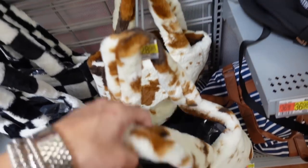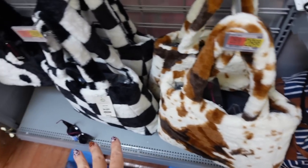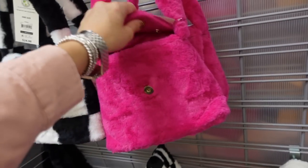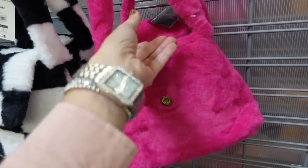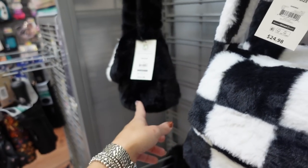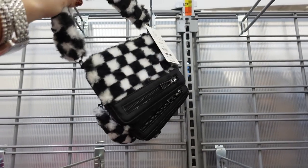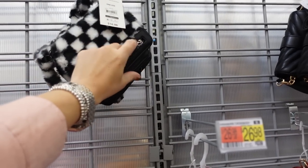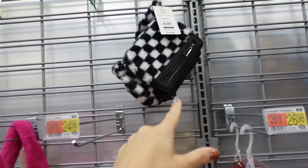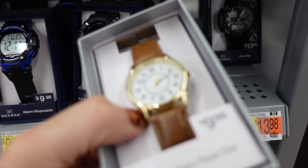New faux fur totes from No Boundaries — pretty roomy inside with a shoulder strap. They're $28.98 in a dalmatian print, black and white check, and yin and yang. Right above there's a flat top bag in fuchsia, black and white, and yin and yang for $24.98. They also have matching little crossbodies or wristlets with a zippered compartment on front and top zipper for $16.98.